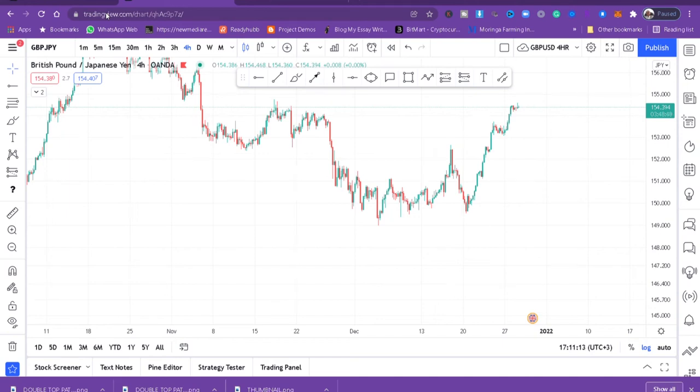Hi guys, welcome back to my YouTube channel. If you're new here, my name is Esther Morfrey. In today's video I want to teach you three powerful candlestick patterns that are very profitable and easy to spot. If you start incorporating these candlestick patterns in your trading journey, it can change everything.